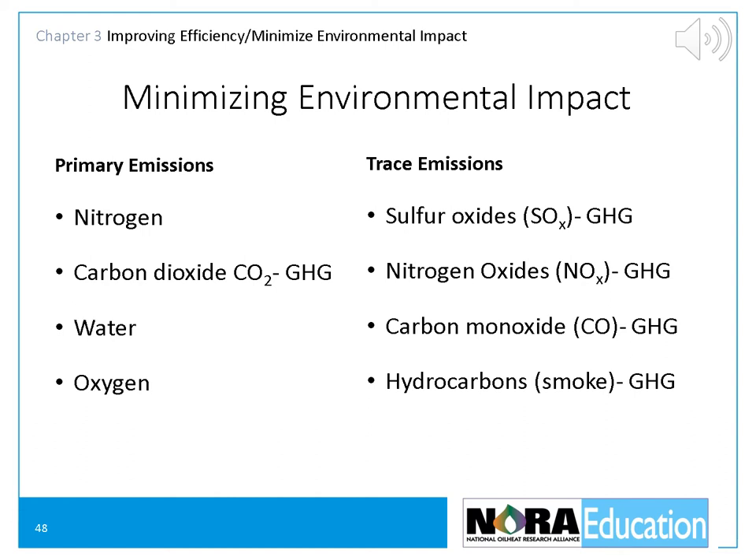Let's look at the emissions that are a problem. The first is carbon dioxide emissions. Carbon dioxide is a greenhouse gas that contributes to global warming. When oil burners are running properly, 10% to 13% of the combustion gases are CO2. The only way to reduce oil heat's CO2 emissions is to help oil heat customers burn less petroleum by increasing efficiency. The less oil burned, the less carbon dioxide released into the air.